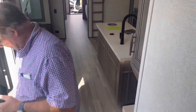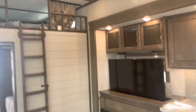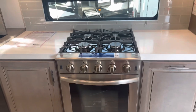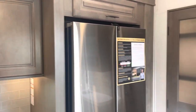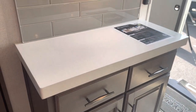Porcelain commode. And this one's a little bit interesting too — it has a bunkhouse. There's your Televator TV with an electric fireplace on the bottom. Love it. Nice big microwave on the top. You have your residential refrigerator. Nice big pantry space. A little coffee bar, taco bar, whatever you want to use.